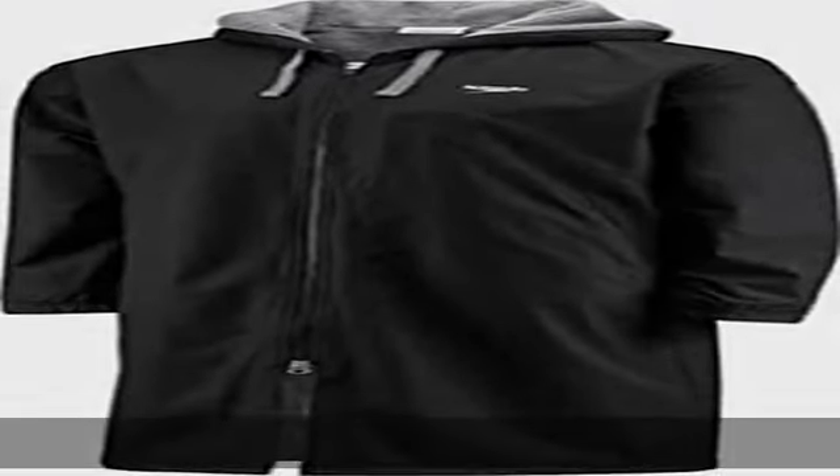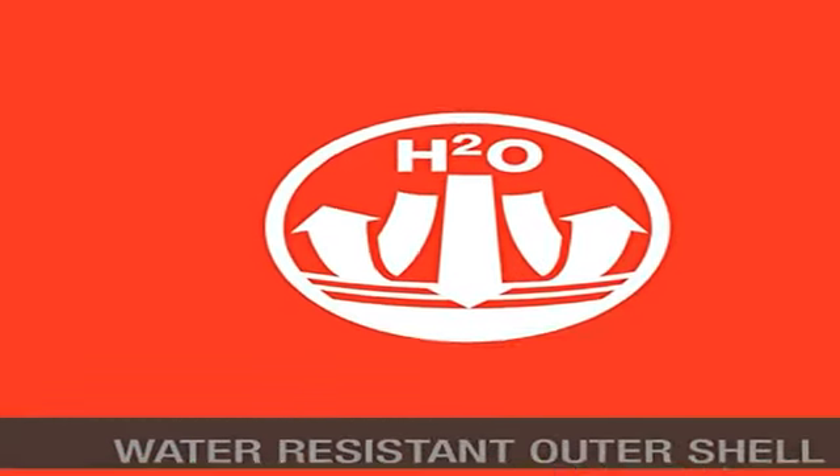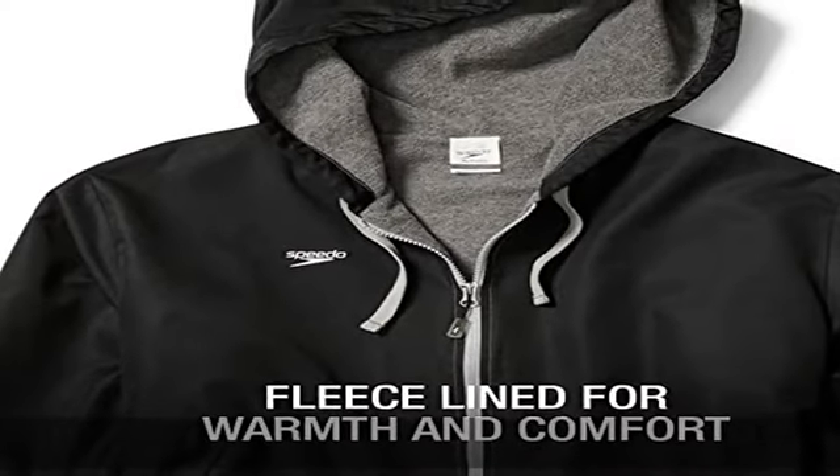100% polyester, imported, zipper closure, machine wash. Cozy fleece with soft inner fleece lining for extra warmth and faster drying time. Water resistant outer layer resists water and moisture. Lightweight — easily roll up and take with you anywhere.